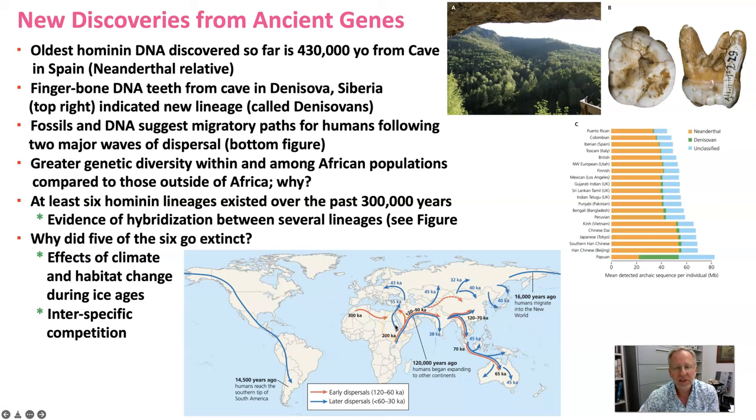Moving on past fossils and what they tell us about human evolution, here we have a section talking about genetics and what our studies of molecular genetics tell us about our evolution and history.